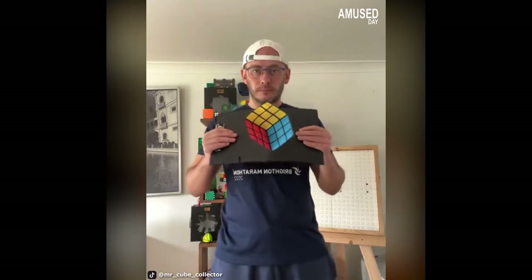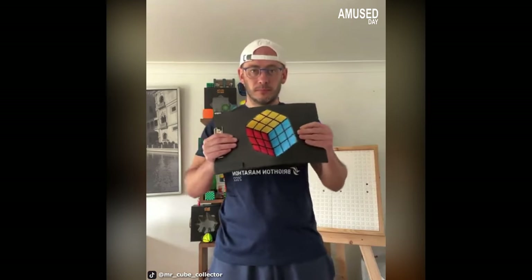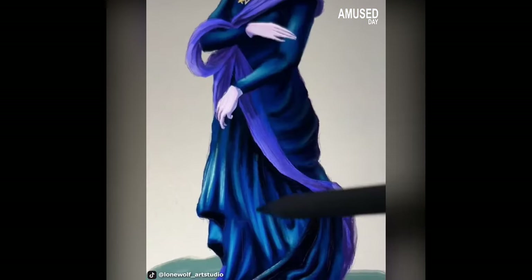This Rubik's cube seems to be floating and moving, but it's not a real object — it's an illusion drawn on cardboard using a certain folding trick. We recommend you try it!